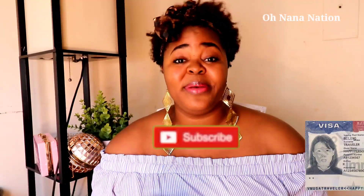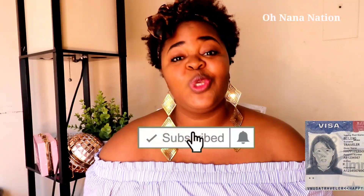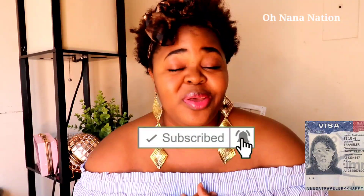Hey lovely people, it's your girl Onana and this is Onana Nation. If you're new here, a very special welcome to you — please go ahead and subscribe as we dive into today's topic. To my amazing subscribers, thank you so much for all the love and support — you guys are the reason why we do this.